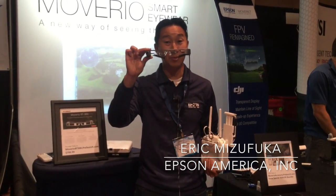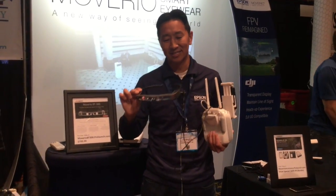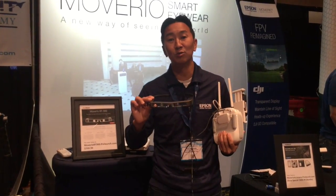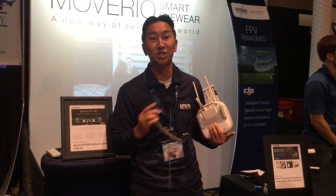We're here at InterDrone 2016 showing off the Moverio augmented reality glasses. It's extremely unique in that it's a transparent binocular display. So what we can do is we can render 360 degree digital data into the pilot's field of view.